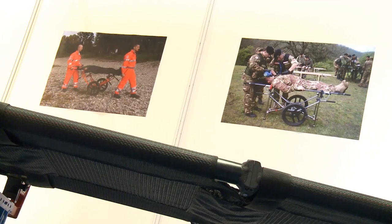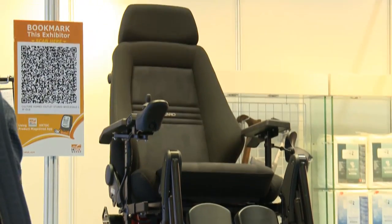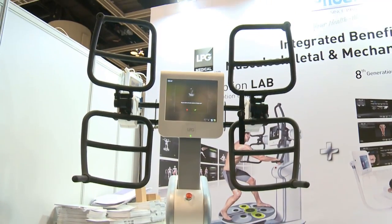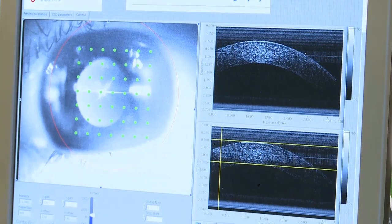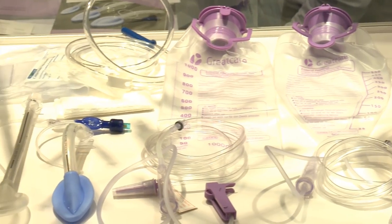From machines that save lives to ones that improve lives, there was plenty to find at the fourth edition of the Hong Kong International Medical and Devices Fair. The three-day event featured some of the latest healthcare equipment. Besides cutting-edge technology, basic medical devices also featured some innovative design.